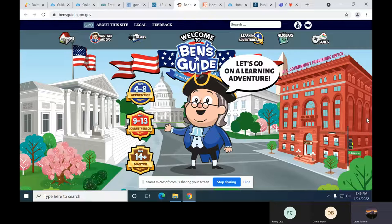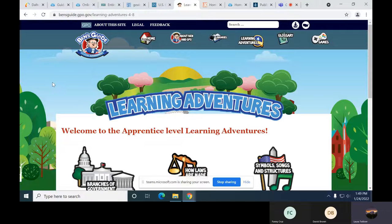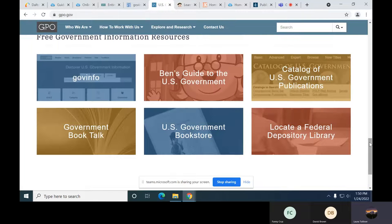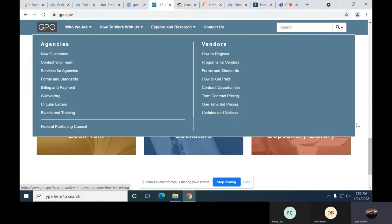Ben's Guide makes it fun to learn about how law is made, what's going on in Congress, or you can look at the learning adventures. That's something to know if you're interested in teaching or if you have a child and you want to reinforce what they're teaching in the classroom. The next thing we're going to look at is the Catalog of U.S. Government Publications — the CGP for short.